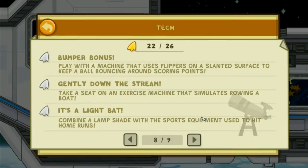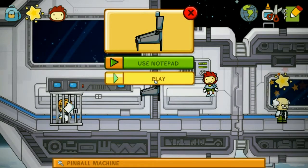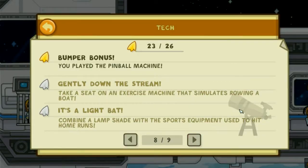Bumper bonus — play with a machine that uses flippers on a slanted surface to keep a ball bouncing around and scoring points. Gently down the stream — take a seat on an exercise machine that simulates rowing a boat.